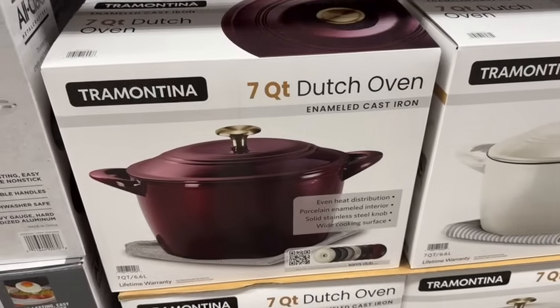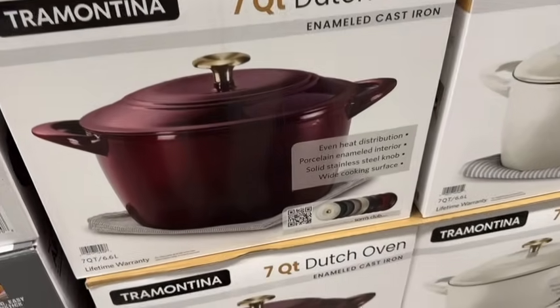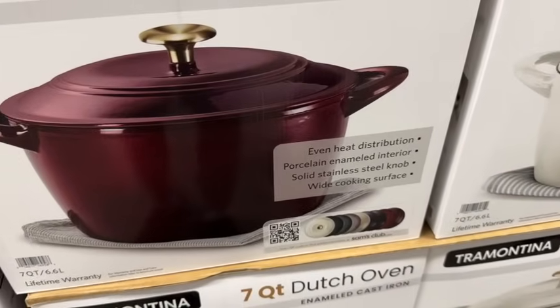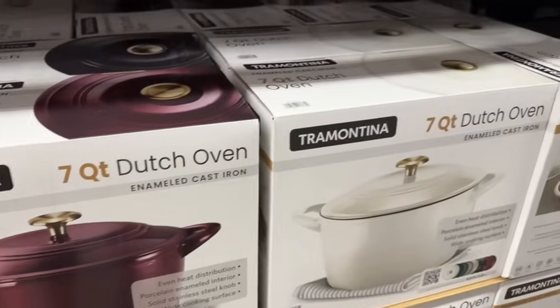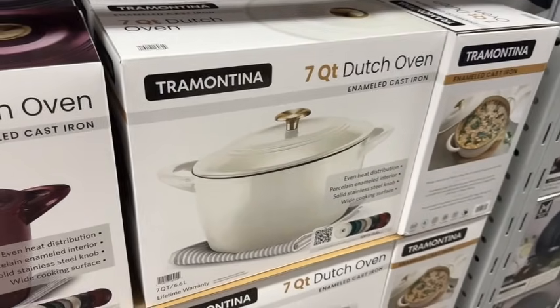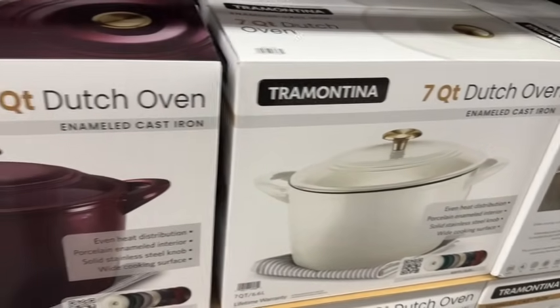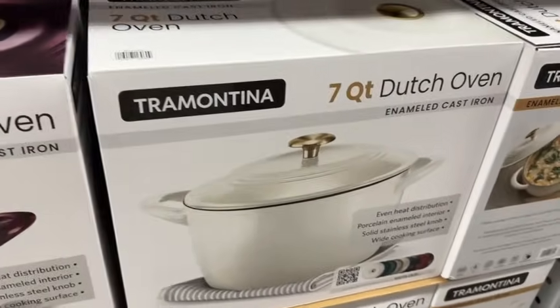The Tramontina 7-quart Dutch oven is back. These are enameled cast iron with even heat distribution, porcelain enameled interior, solid stainless steel knob, and wide cooking surface. They have it in a maroonish color and white — $49.97.